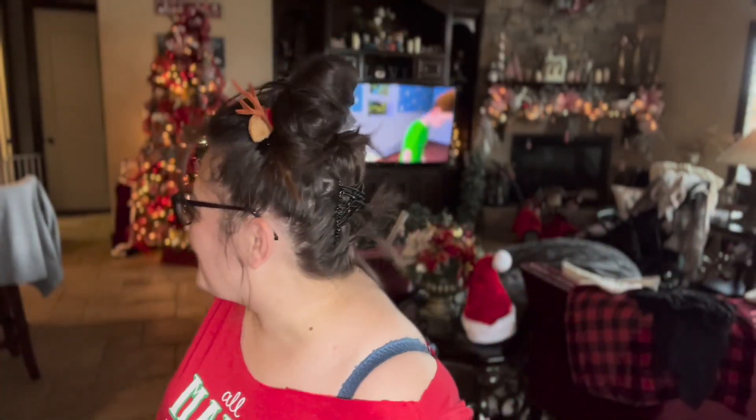Hello, happy people, welcome back to my channel! Did I just scare you guys? I always start like this — I just scared my mom. We're doing this big dinner, so I'm gonna sit down and talk to y'all.